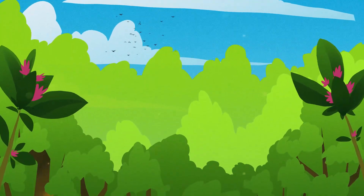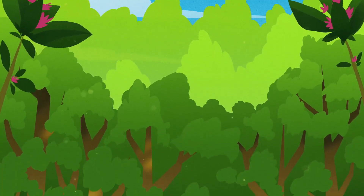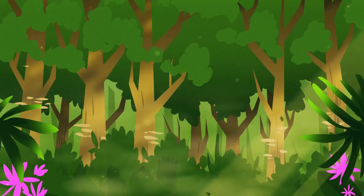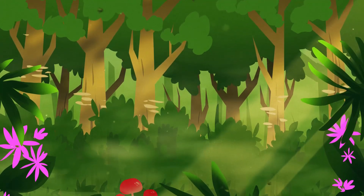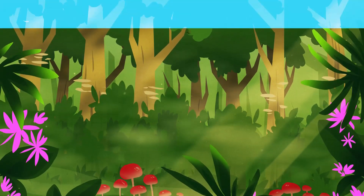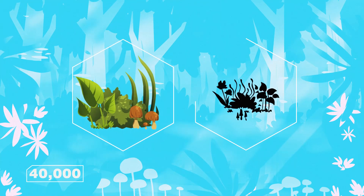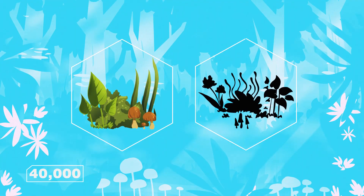Scientists estimate there are 390 billion trees in the Amazon rainforest, including over 16,000 species. If we include shrubs, climbing plants, algae, and fungi, the number of species climbs well over 40,000. But there are many more species waiting to be discovered.